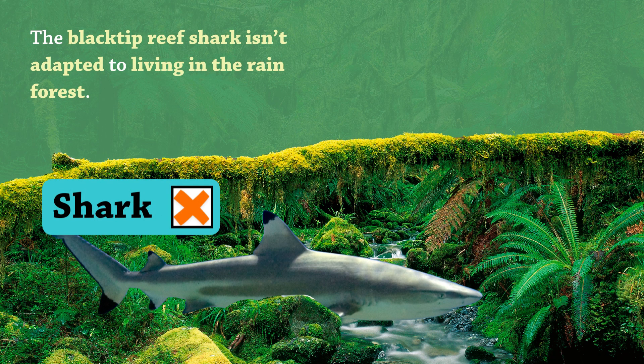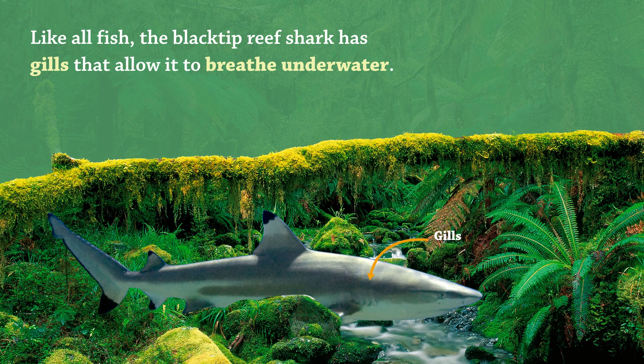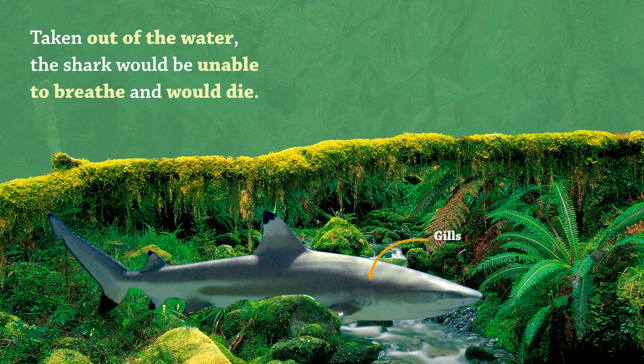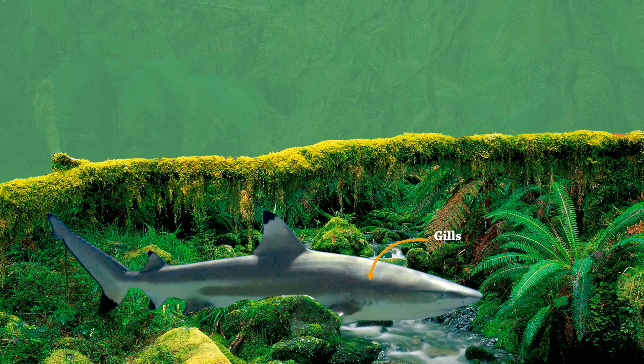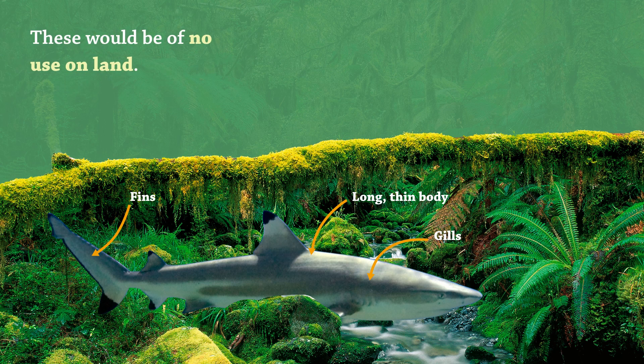The black-tip reef shark isn't adapted to living in the rainforest. Like all fish, the black-tip reef shark has gills that allow it to breathe underwater. Taken out of the water, the shark would be unable to breathe and would die. The shark has a long, streamlined body and powerful fins to help it glide through the water. These would be of no use on land.